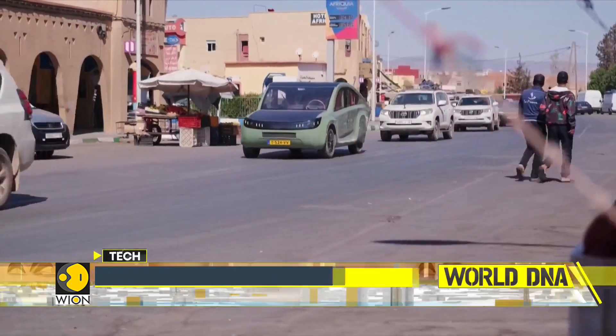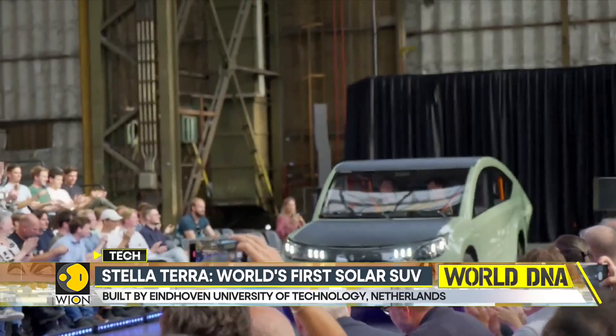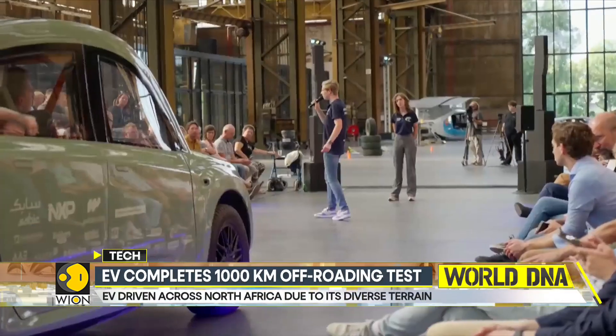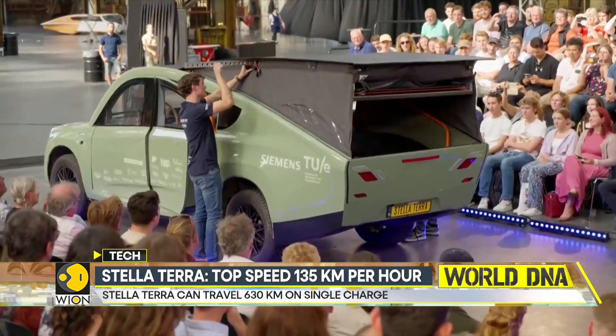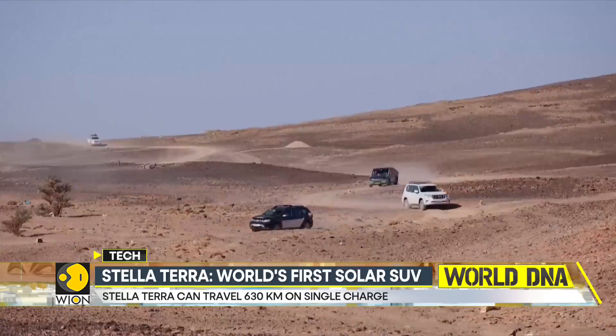The vehicle was recently tested in Morocco, where it was driven for more than 1,000 kilometers between the country's northern coast and the Sahara Desert in the south. The car weighs only 1,200 kilograms, making it less likely to get stuck on rugged terrain, and its lightweight design puts less stress on the EV's suspension.